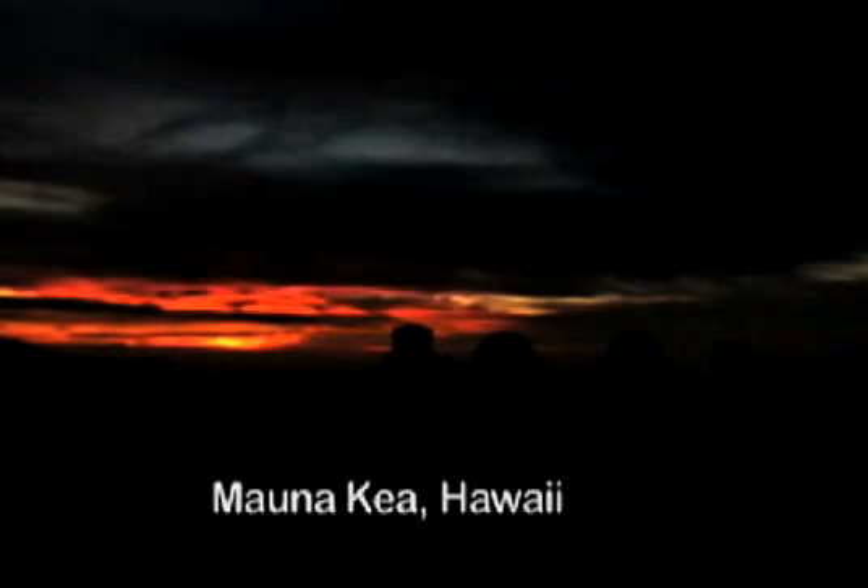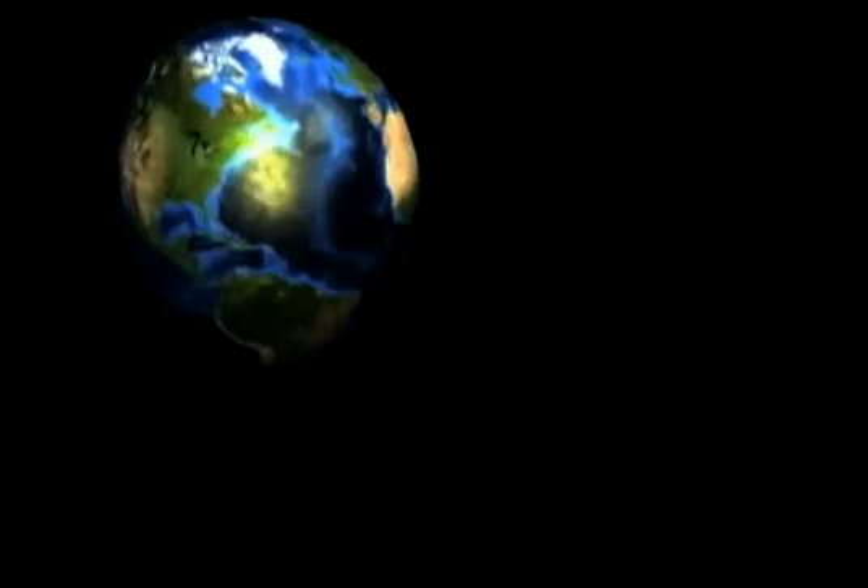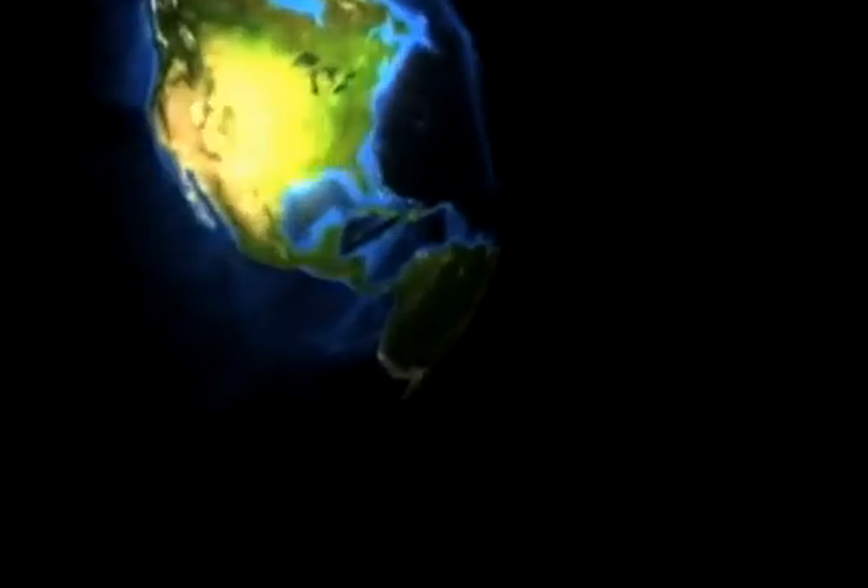We have chosen the summit of Mauna Kea as the site for the 30 meter telescope. This followed a five-year campaign of testing sites all around the world. It is an isolated mountain in the Pacific Ocean with extraordinarily good atmospheric turbulence properties, giving us very sharp views of the distant universe.